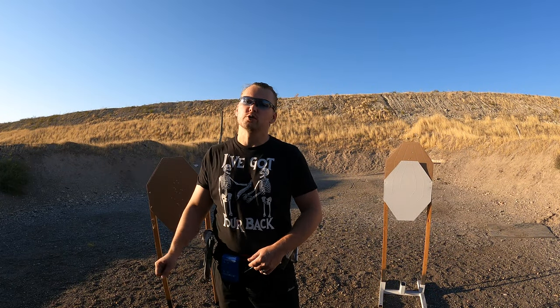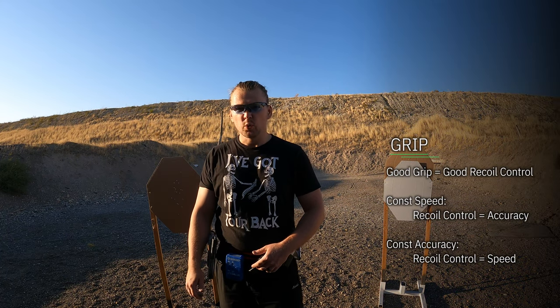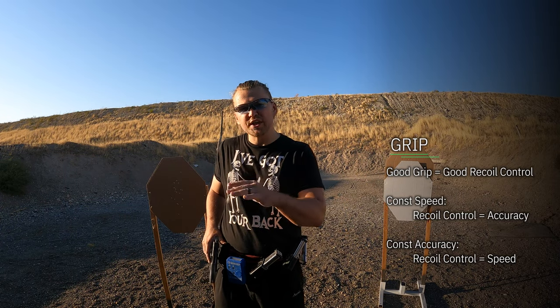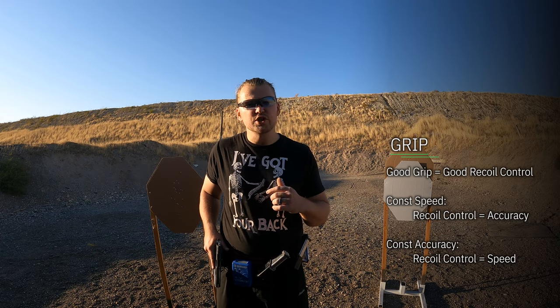Out of all fundamentals the grip is the most important one. It defines recoil control, directly influencing speed. When shooting at speed it directly affects accuracy. Set speed at a constant and have a bad weak grip and you will have poor accuracy. Strengthen the grip and accuracy improves immediately.